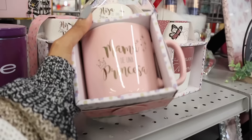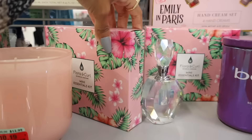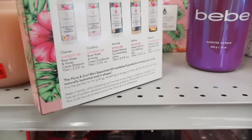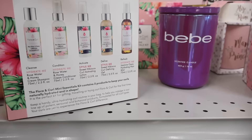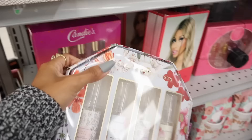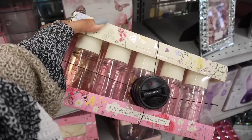So excited for Mother's Day — we always go out to eat on the beach. This one is only $6 — they have really cute hand creams. What is this? A mini essentials kit by the brand Flora — Hydrate Me, rose water sweet hibiscus. You get the curl activating lotion, defining gel, and a hydrating hair mist — really cool! They also have body mist — vanilla rose — only $6. And a five-piece body mist set!